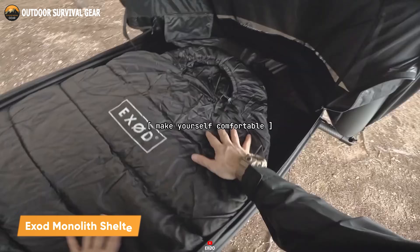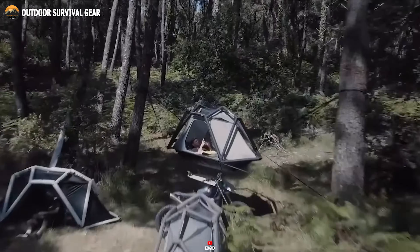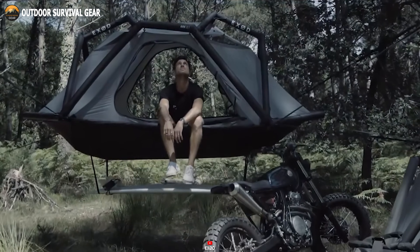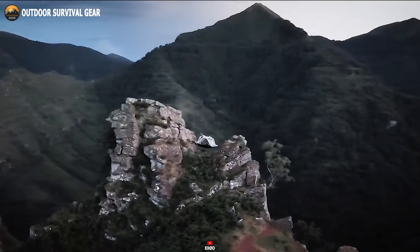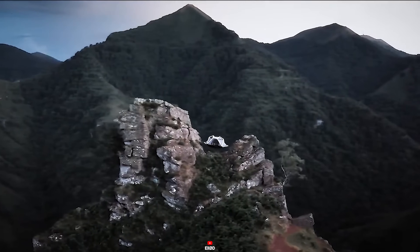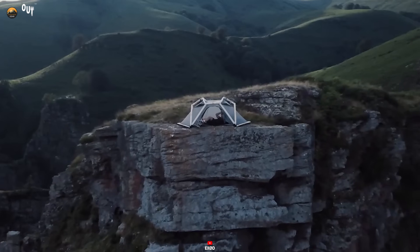The Exid Monolith Shelter is an effective and sustainable housing solution designed to provide safe and comfortable living spaces in extreme environments. The monolith-shaped structures are made of durable and eco-friendly materials and feature advanced insulation, solar power systems, and water recycling systems. The unique design allows it to withstand extreme weather conditions and natural disasters, making it an ideal choice for remote or off-grid locations. The interior is spacious and functional with ample room for living, sleeping, and storage — and apart from giving you safety, it also looks pretty awesome.